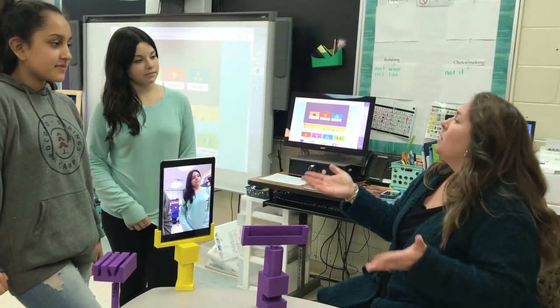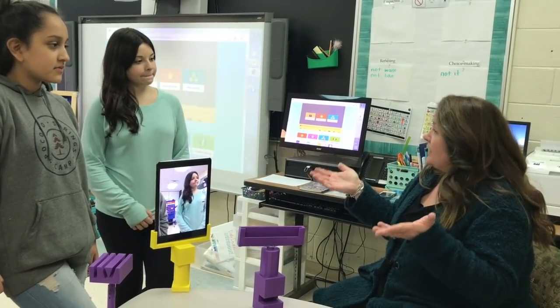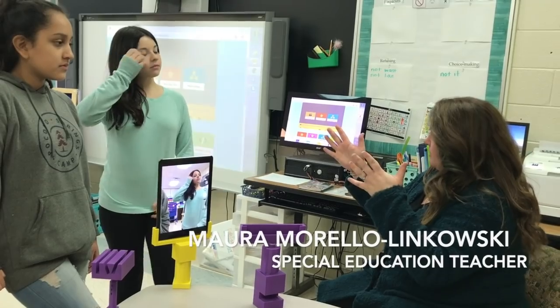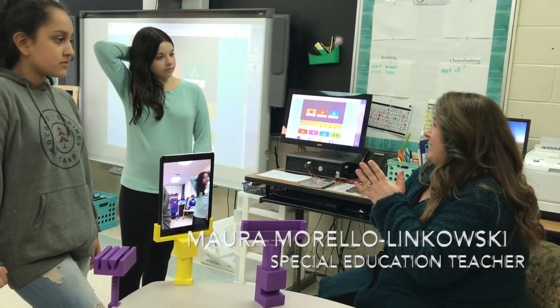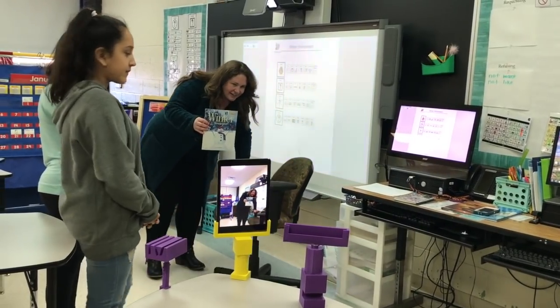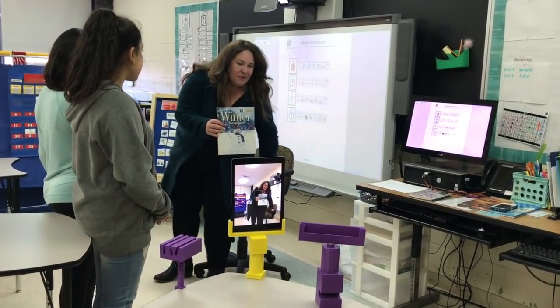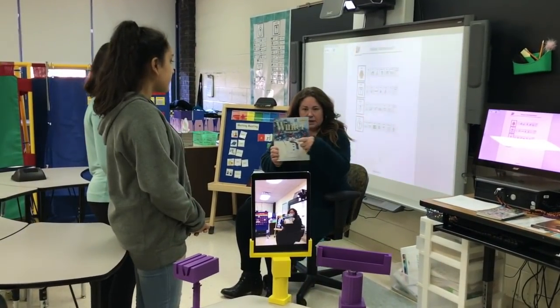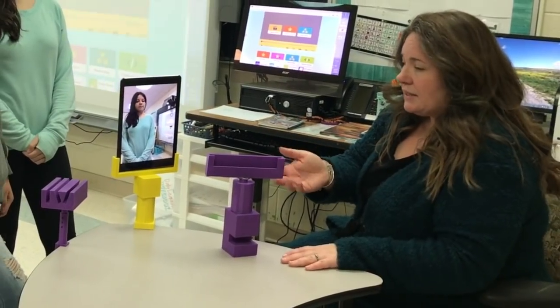There's research that says people with Angelman Syndrome are more inclined to look at a screen than at a person. So we thought maybe this could increase how much attention some of my students were paying. If I was reading a book or doing a lesson, you could see it on the screen from multiple angles. It's been perfect — it's exactly what we needed.